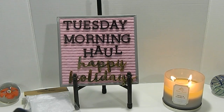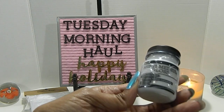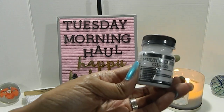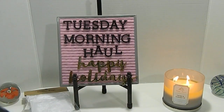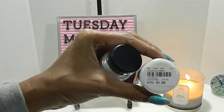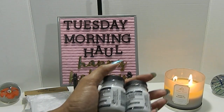I also located some Multimedia Gloss by Ranger. This is great for gluing, transfers, sealing, and more. It also comes with a built-in brush. The price was $1.99 and the SKU is 2070014. I found two bottles of that.